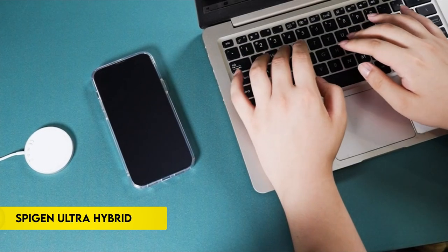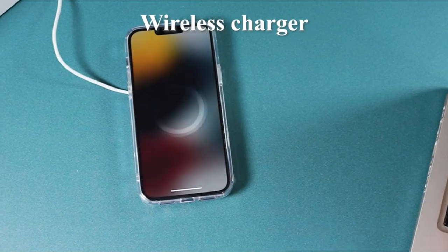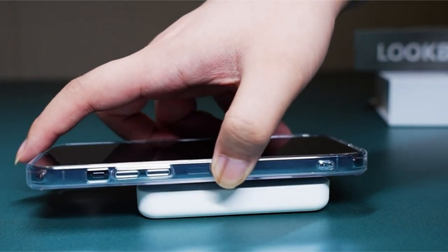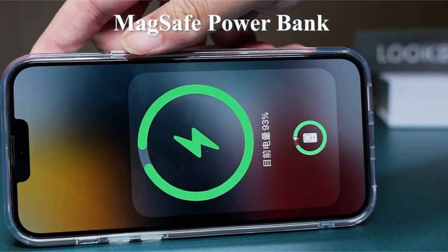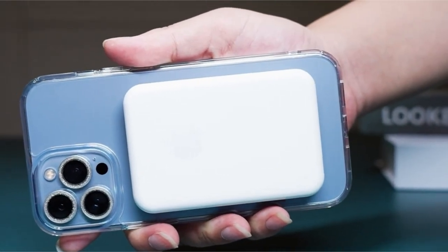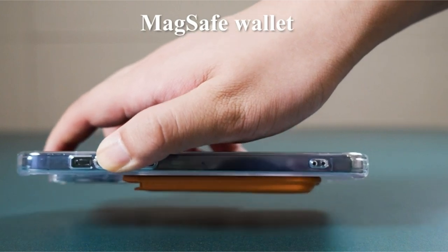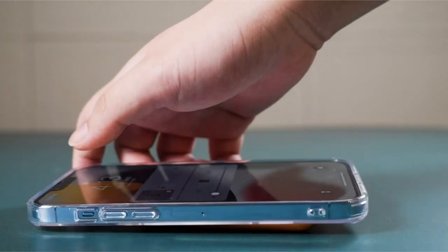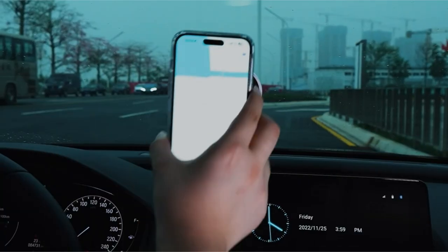On number 6, Spigen Ultra Hybrid. The hybrid technology combines a TPU bumper with a durable PC back, providing sturdy protection for the iPhone 13 Pro Max while showcasing its original design with crystal clear transparency. Its raised bezels safeguard the screen and camera by preventing direct contact with flat surfaces. Pronounced buttons offer easy tactile feedback and large cutouts accommodate most cables. This case is specifically designed for the iPhone 13 Pro Max 2021, ensuring a perfect fit and compatibility.